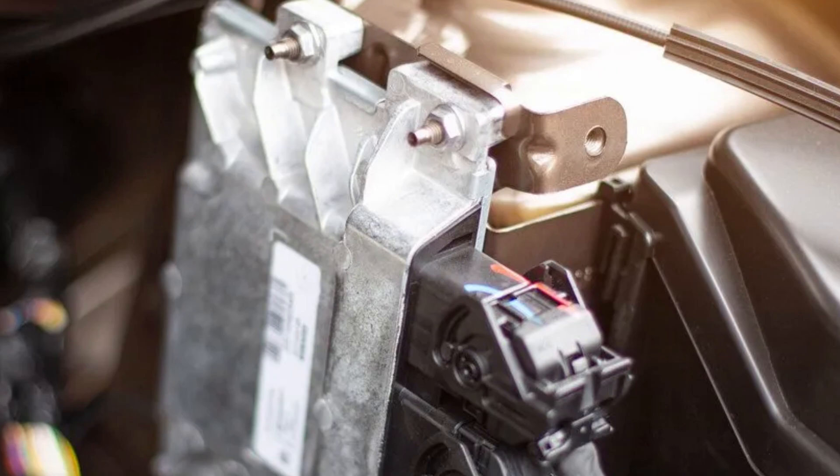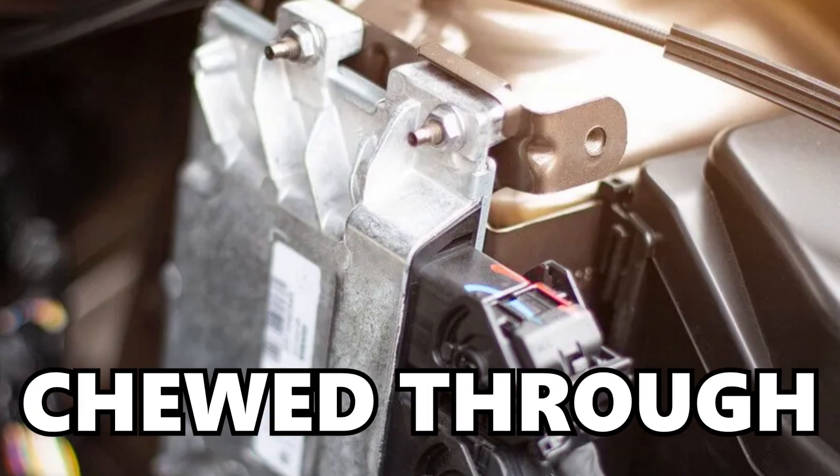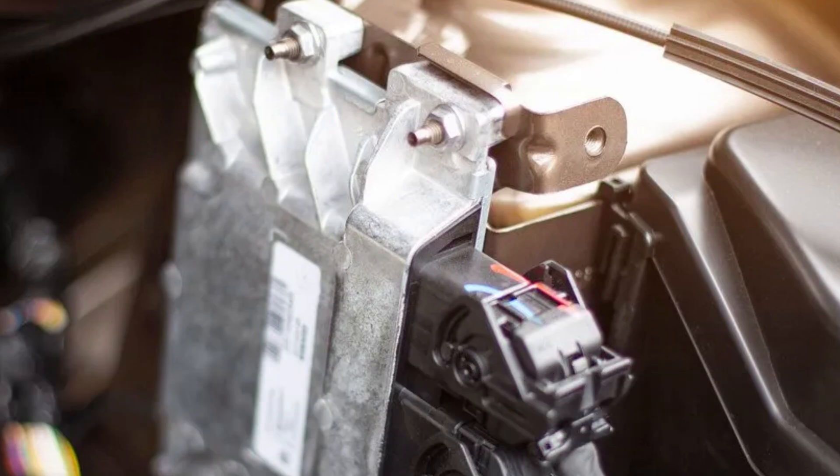The second step is to locate your TCM and inspect it. There will be wiring associated with it, so you want to make sure the wiring isn't chewed through, rotted out, or that there aren't any faulty connections at the TCM.